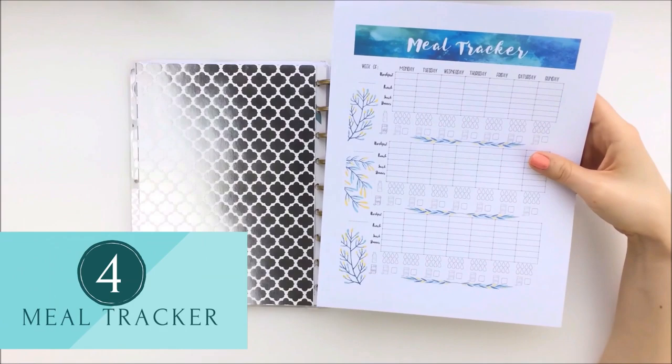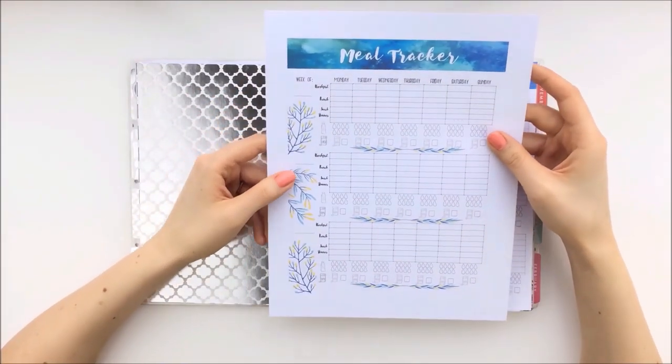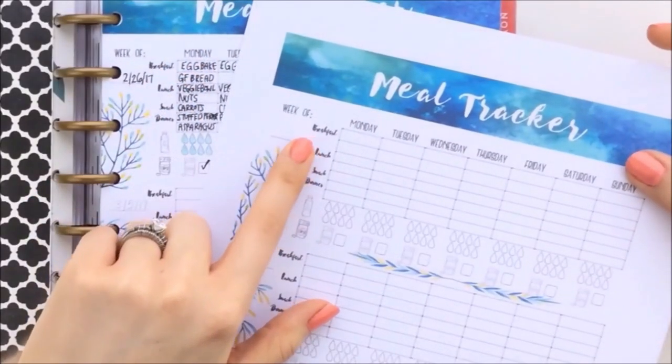This one is a tracker for logging your meals, water, and vitamins. There is space for tracking three weeks on each sheet, so it won't take up a bunch of space in your planner.